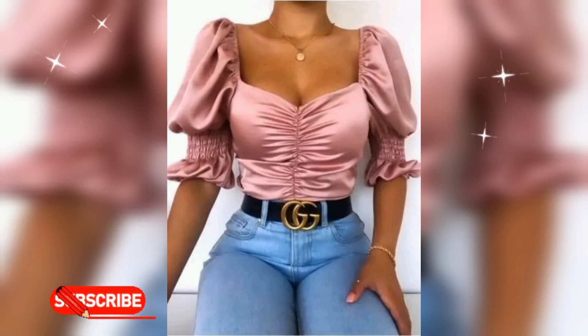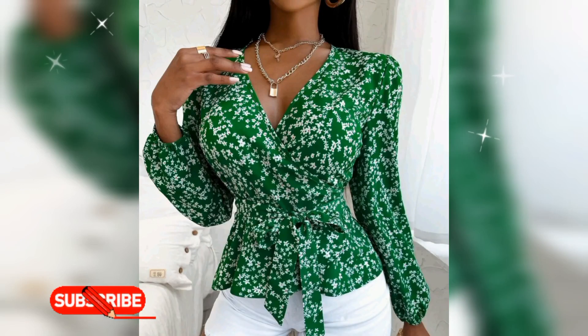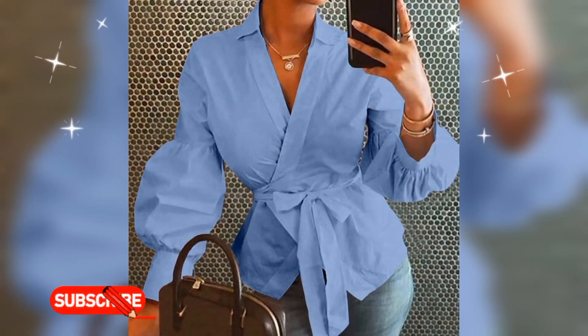Business attire is what to wear in professional settings. You can decide how to dress according to the situation, such as for an interview, a meeting, or the type of industry you work in.